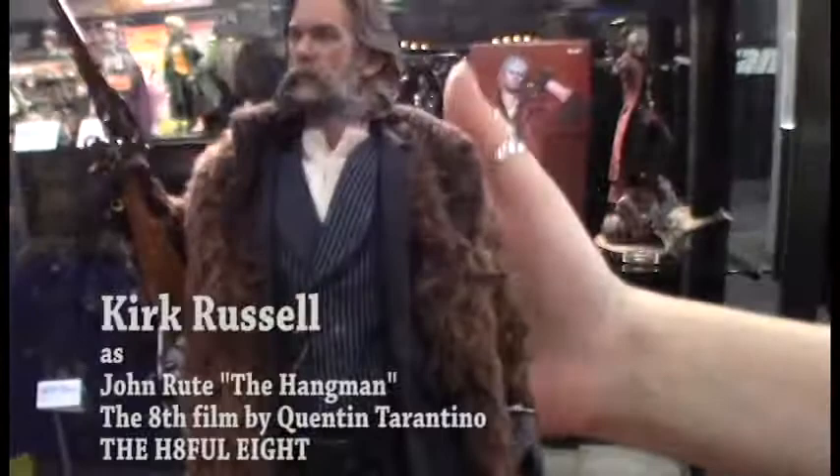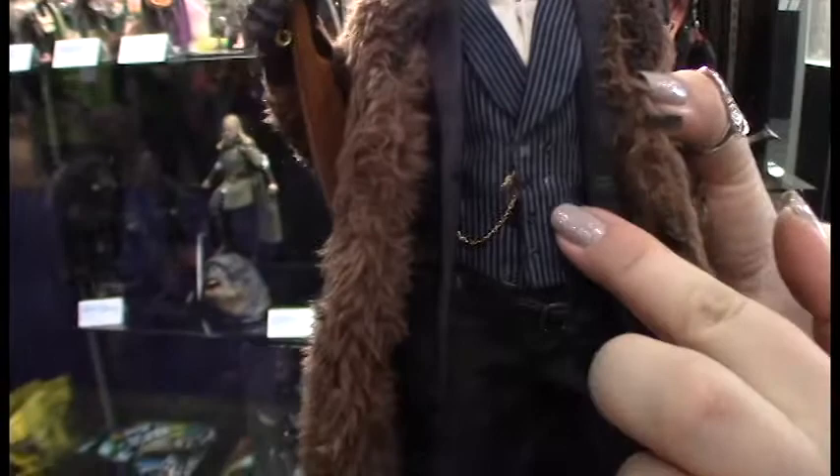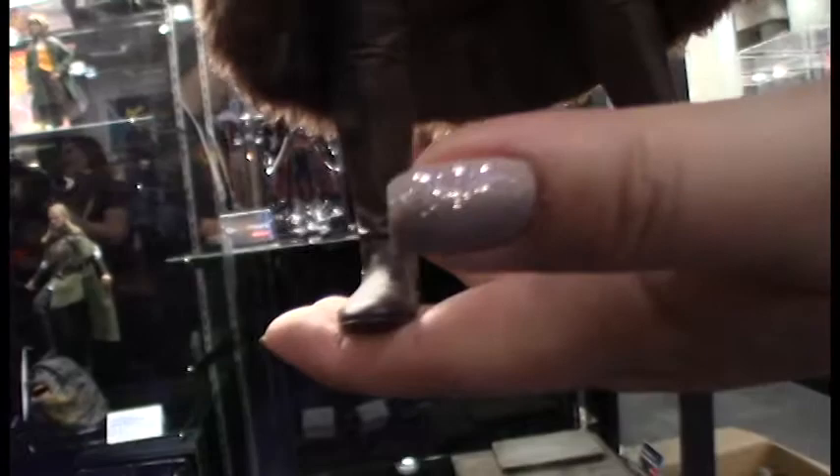All right, now we're looking at a beautiful product from the movie The Hateful Eight. And once again we're going to look at the quality, the detail — everything from the miniaturized buttons, the gun holster, the boots. We'll notice that his boots actually have wrinkles. The fur, the scale of the fur.